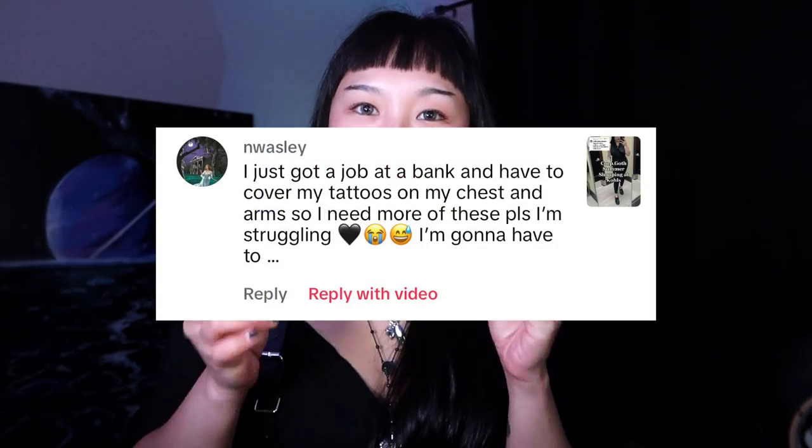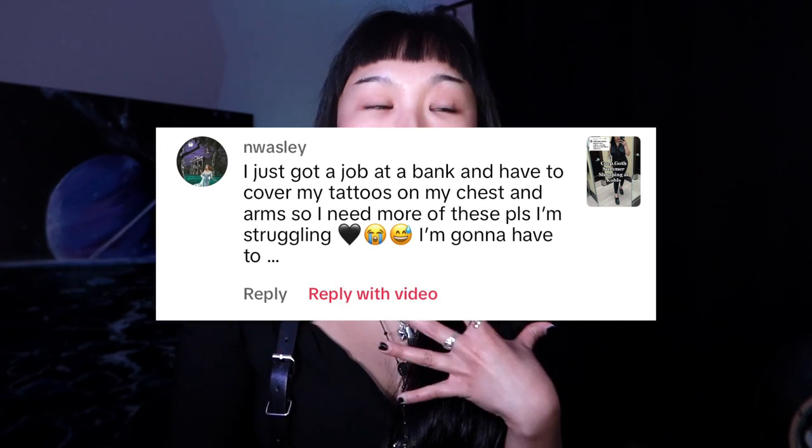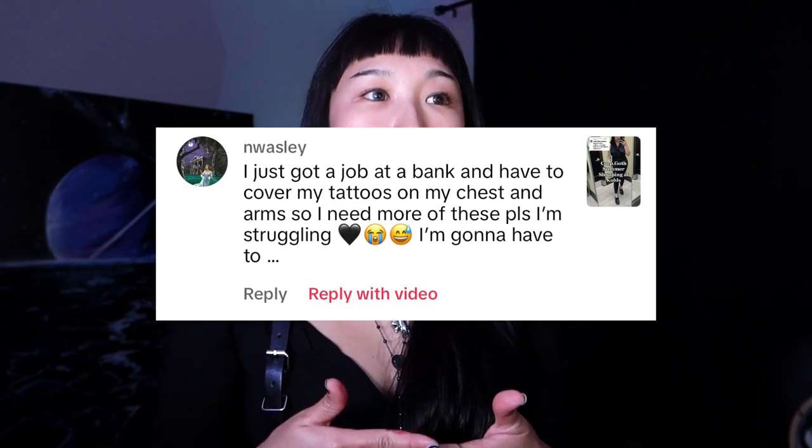I just finished recording the outfit portion, which is why I'm wearing something different than in my intro. I want to first start out with cover-ups, to answer the request from people concerned that they have tattoos they need to hide in the office.